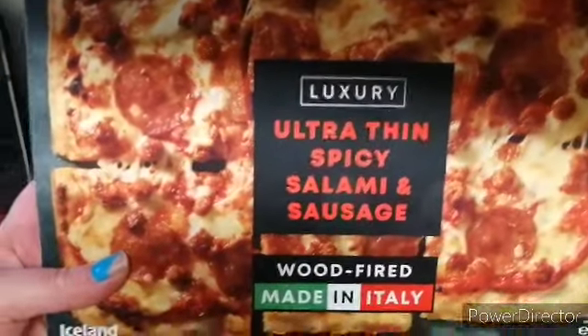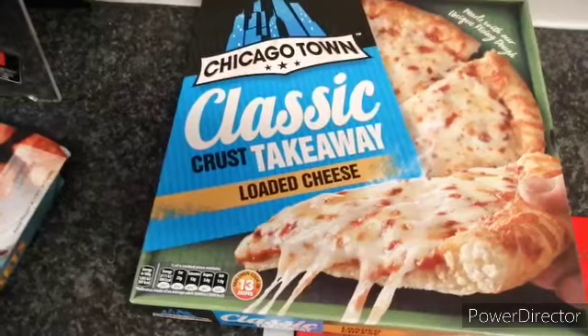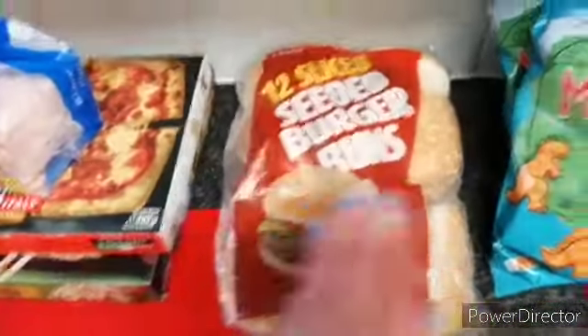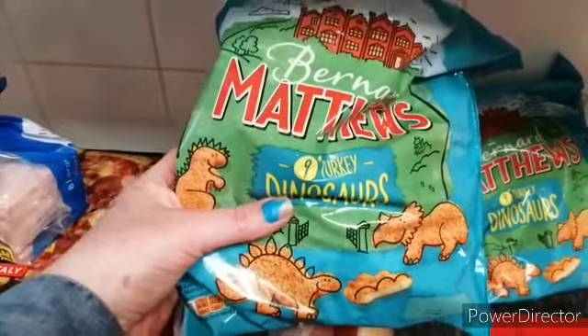A thin spicy salami and sausage pizza, and a loaded cheese one. Another bag of these, some buns, and two of the turkey dinosaurs.